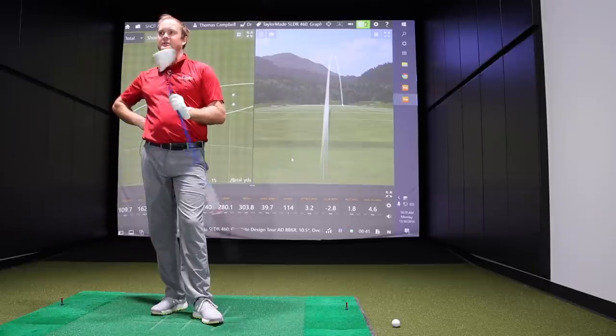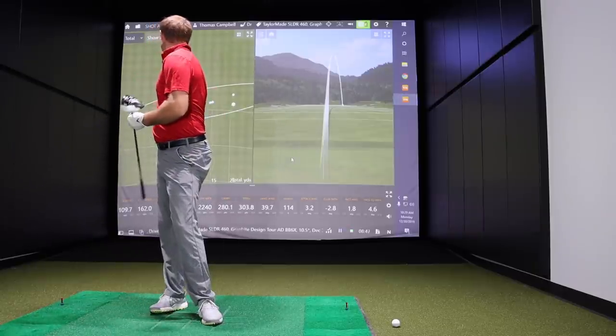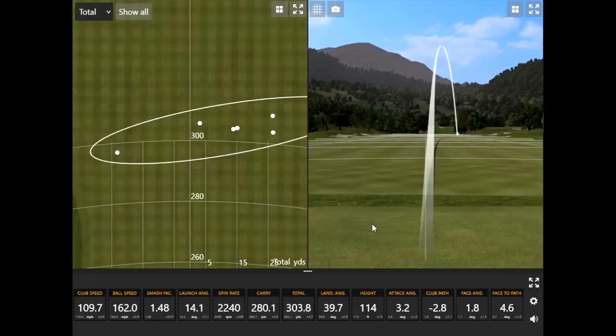After six shots with the TaylorMade SLDR, that's actually our oldest model in the test — 2013. Even the last shot, which Thomas felt was a mishit, still got over 300 yards. He carried 280 and went 303, showing plenty of forgiveness built into this driver for a 2013 model.